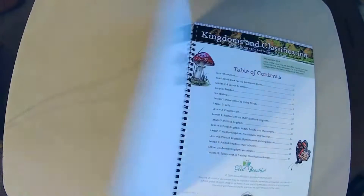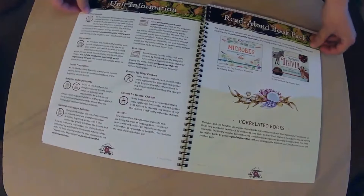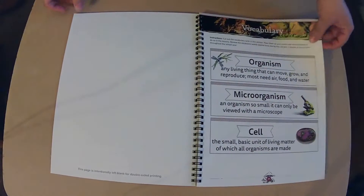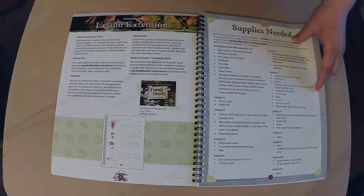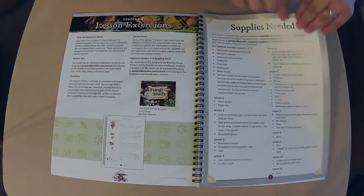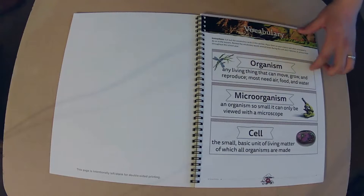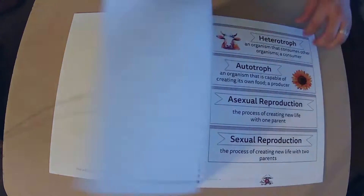Glad you can hear me loud and clear. Let's get going. So, vocabulary words — I'm going to put a little flag sticky here, and then we just put it wherever we're at and review them with each lesson. I don't really want to cut them out and put them on a wall. Supplies needed — oh, that's quite a bit of supplies. Oh, an M&M — that's going to be fun! So if you don't have some of these things, look at the lesson and the activity and make sure you really want to do it before you get into it.